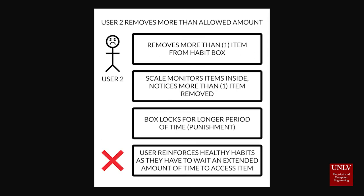Improper use of the box is as follows. The user removes more than one item from the Habit Box. The scale monitors items inside and notices more than one item has been removed. The box locks for a longer period of time, reinforcing healthy habits as the user has to wait an extended amount of time to access the item.